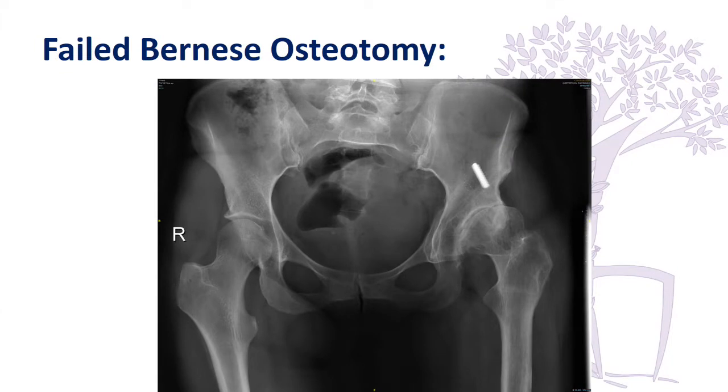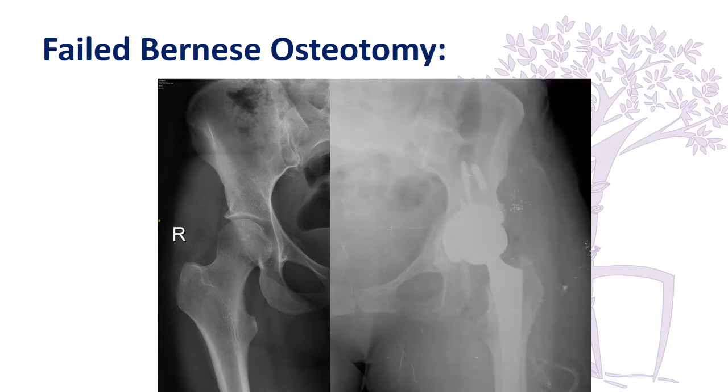We have been doing the Bernese osteotomy since 1992, after I came to the course here, and now we are starting to see some patients with early arthritis at ten years because we operated on many patients who were very good candidates. You can see we tried to remove the screw - that was a problem - but we were able to do a standard total hip arthroplasty by staying away from that screw.